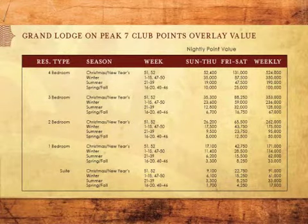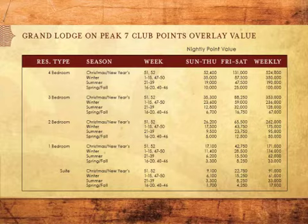Please refer to the Club Points Value Chart to determine the point value for your residence, size, and season owned. This chart can be found on the GL7 Quick Guide located at www.gl7owners.com.